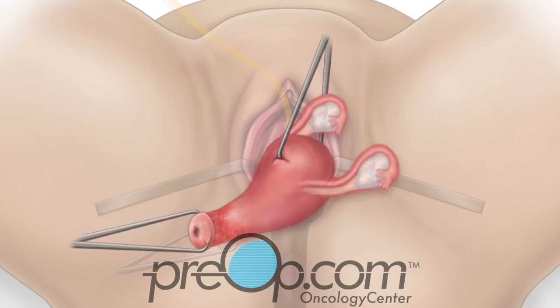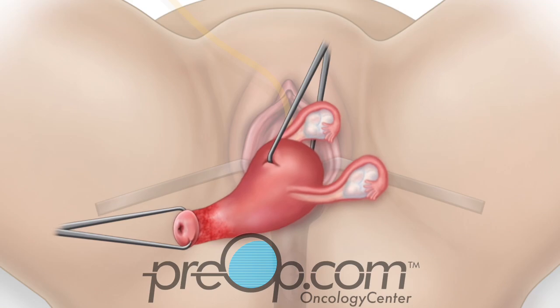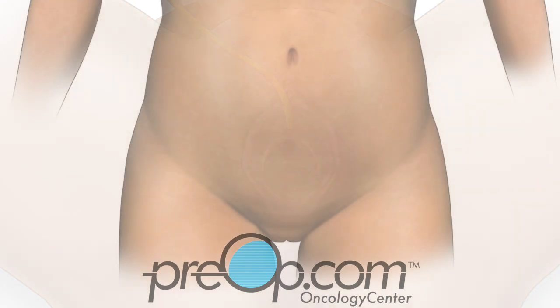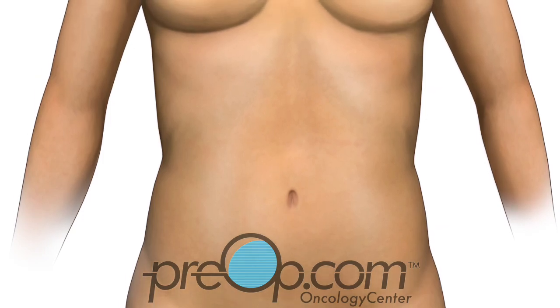The tubes and ovaries are delivered with the uterus if removing them was part of your procedure. The surgeon checks for bleeding, then closes the top of the vagina with stitches. These dissolve in about seven to eight weeks, which means they don't need to be taken out. You are then awakened from anesthesia and taken to the recovery room.